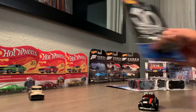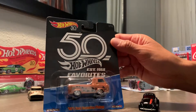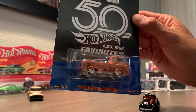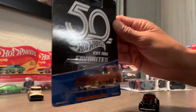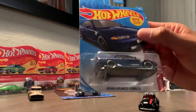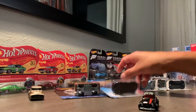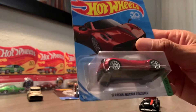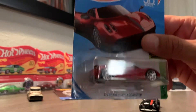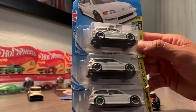Next up, I had to grab these because they were there and I thought they were cool. They don't really go to any particular collection of mine, but I do like the style of the casting — the '60s Econoline Pickup. It's got real riders. I've also got the Nissan Skyline here — just basic Hot Wheels — and the Pagani Huayra Roadster.